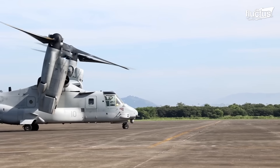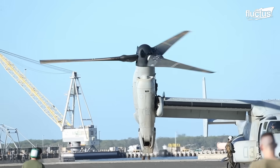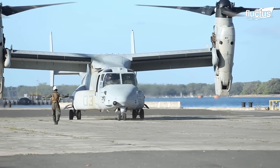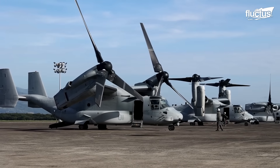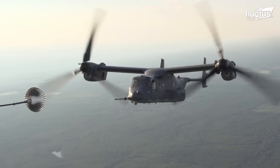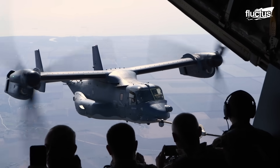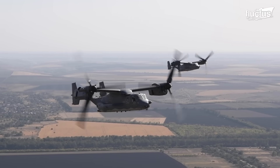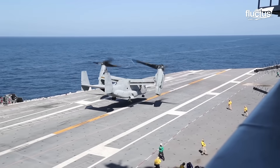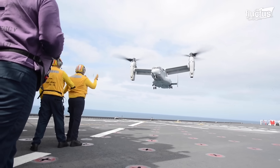A unique aircraft that combines the capabilities of a helicopter and a fixed-wing aircraft is what characterizes the MV-22B Osprey. It features tilt-rotor technology, which allows it to take off and land vertically like a helicopter, and then tilt its rotors forward for horizontal flight like an airplane. It's designed to operate from various types of ships, including aircraft carriers, amphibious assault ships, and hospital ships like the USNS Mercy.